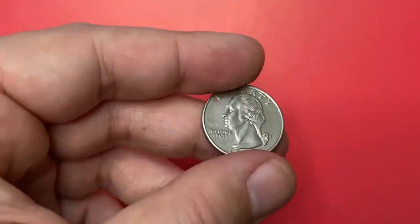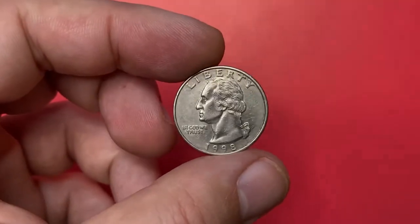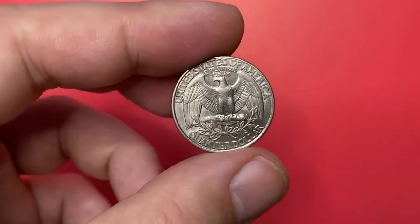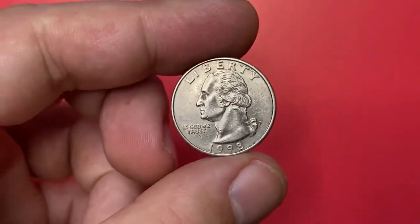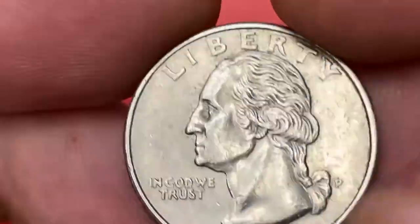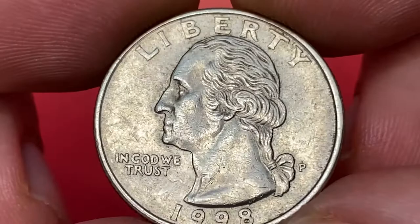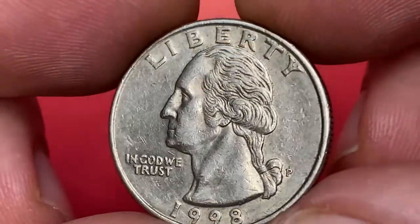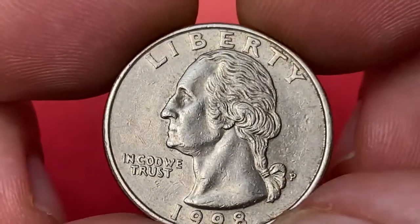Hey coin collectors, for this episode I would like to show you this briefly circulated 1998 Washington quarter with mint mark P from my coin collection. Mint mark P means it was minted at the Philadelphia Mint. The coin is in extremely fine condition with good nickel grade reflectivity throughout the surfaces.